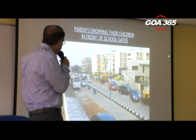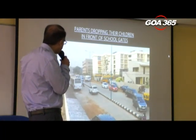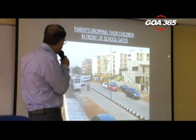All the parents want to drop their children, and that creates a huge amount of chaos in front of the school. Even after they've dropped their children, they're still blocking the school entrance.